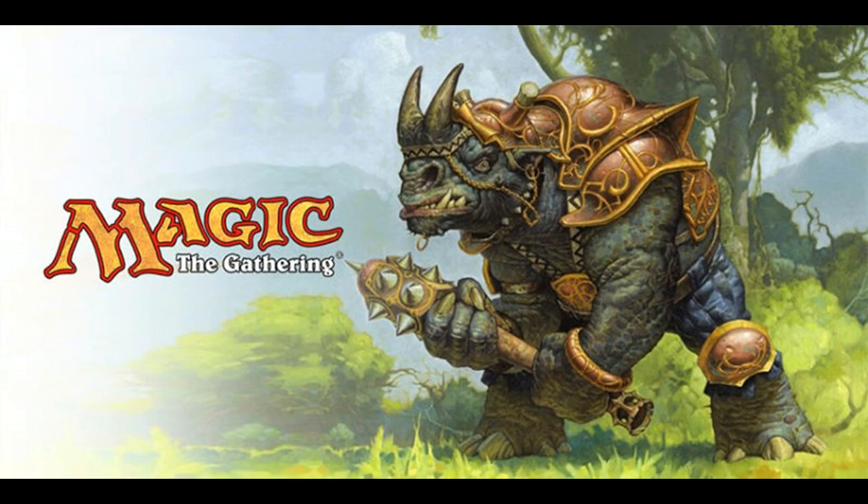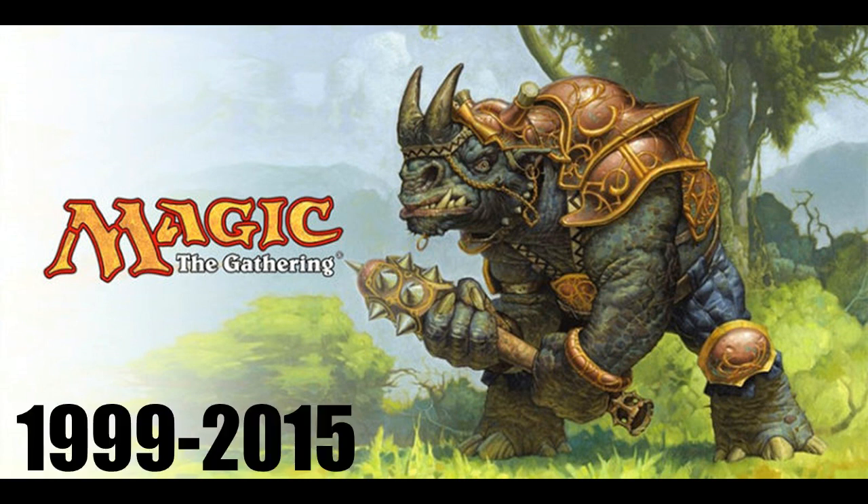After that, we saw the logo that carried on for the longest period of time — 1999 to 2015, yellow with the red border. The one we pretty much recognize as Magic the Gathering throughout the modern era. It didn't really change at all; the only thing that changed about it was the lettering.